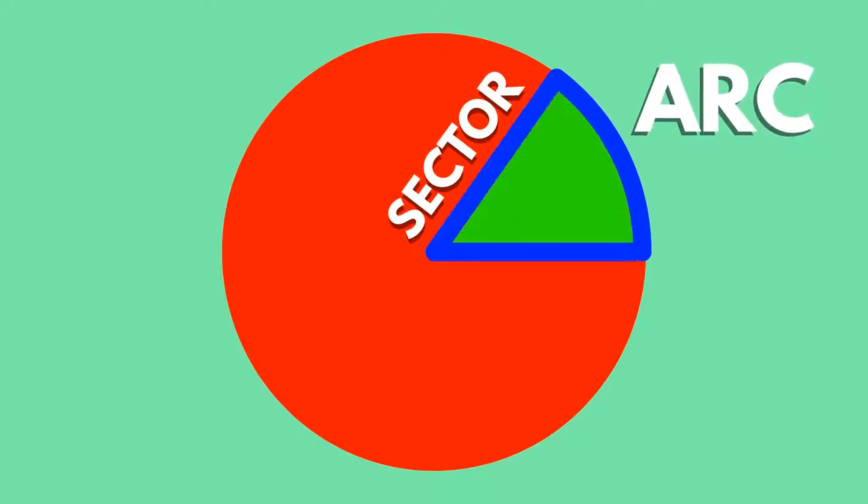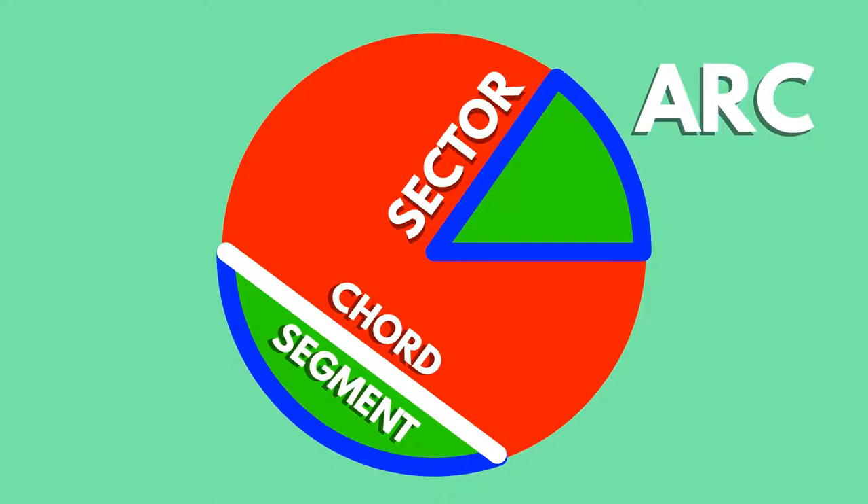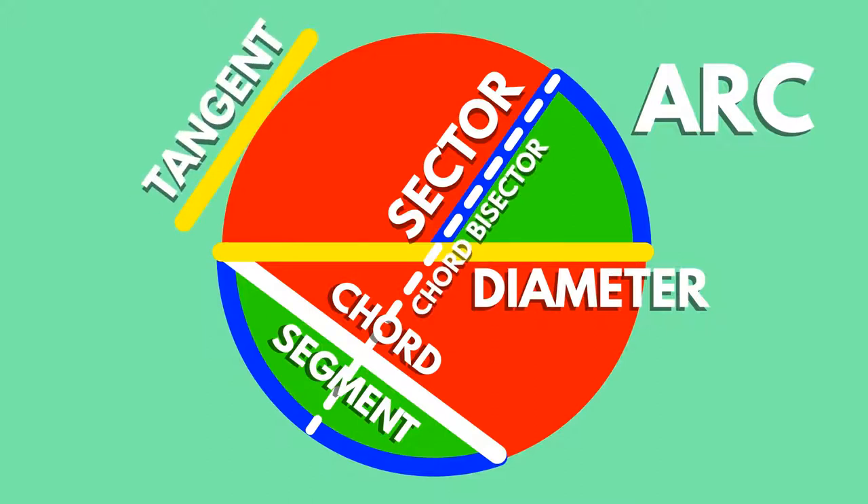An arc of a circle is a section of the circumference. A sector is a region of a circle between an arc and two radii. A segment is a part of a circle bounded by a line and a connecting arc. The line shown here is called a chord — a line segment whose endpoints are on the perimeter. The diameter is actually the longest possible chord. Any line drawn across a circle is a chord, and no matter where you draw one, a line that cuts it exactly in half at 90 degrees will always go through the centre of the circle, so will also be the diameter. This is called the chord bisector. A tangent is a straight line that touches a circle at only one point.